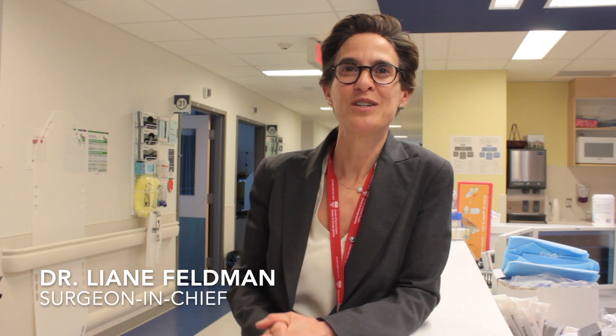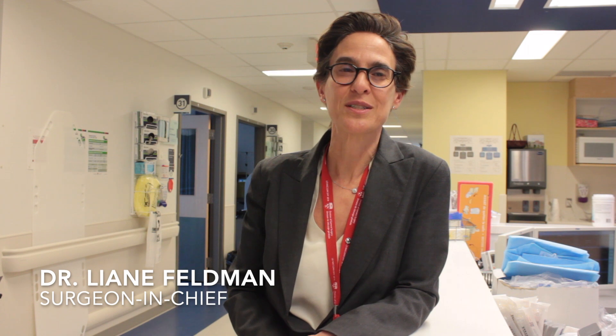Hi, I'm Leanne Feldman, Surgeon-in-Chief of the McGill University Health Centre. The COVID-19 pandemic has stretched medical resources throughout the world. We are faced with both equipment shortages and a lack of human resources. In these exceptional times, we may all be called upon to help with tasks that are not part of our regular practice. The McGill University Health Centre has made this video to help us be better prepared to respond to the pandemic.